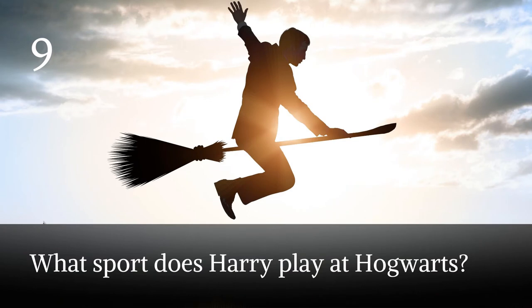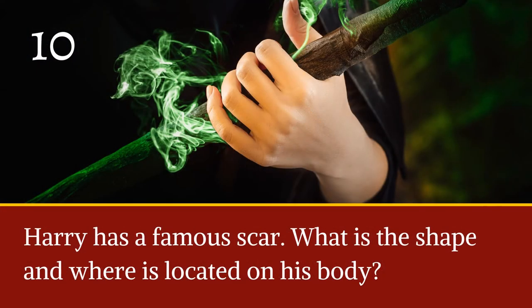Question nine: what sport does Harry play at Hogwarts? Bonus if you know what position he plays. Question ten: Harry has a famous scar — what is the shape and where is it located on his body?